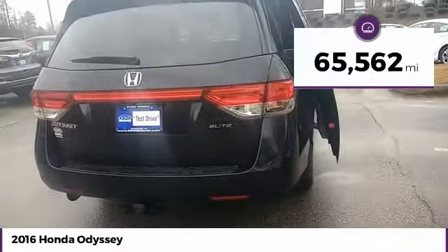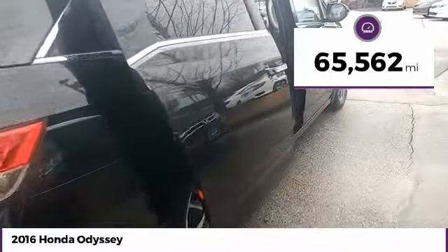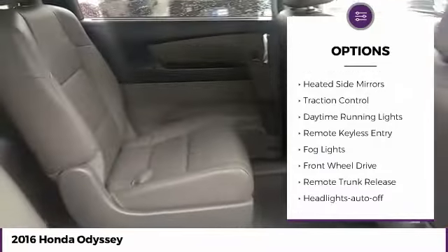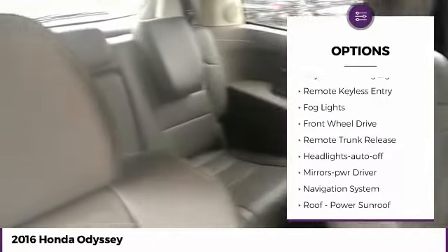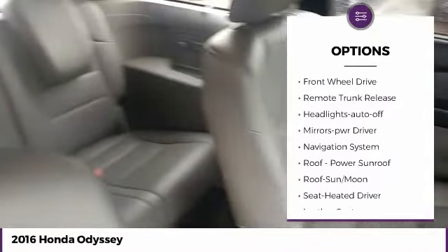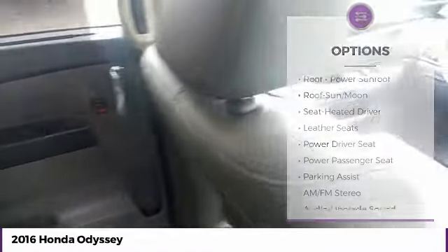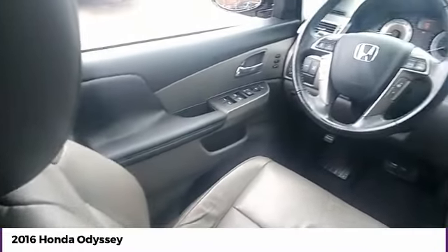This vehicle has less than 70,000 miles. Here are some of this vehicle's great options: aluminum wheels, heated side mirrors, traction control, daytime running lights, remote keyless entry, fog lights, FWD, remote trunk release.